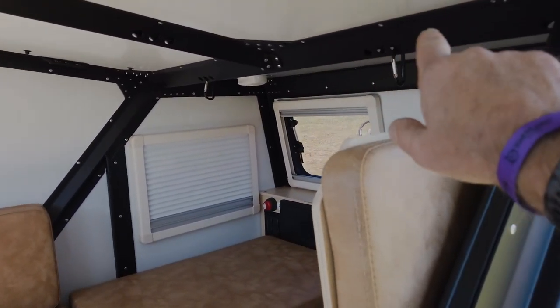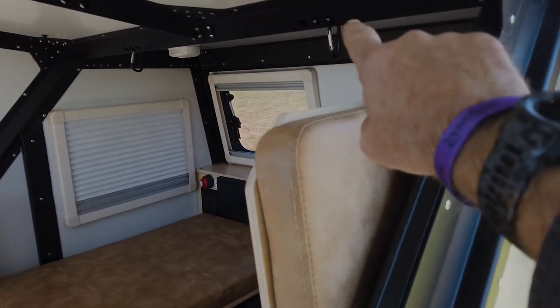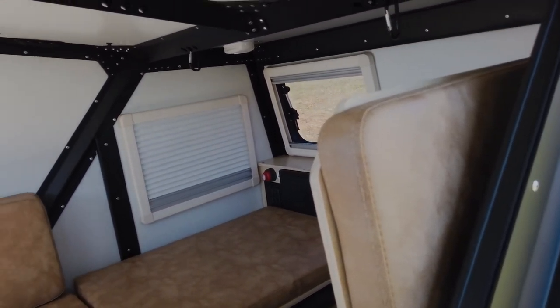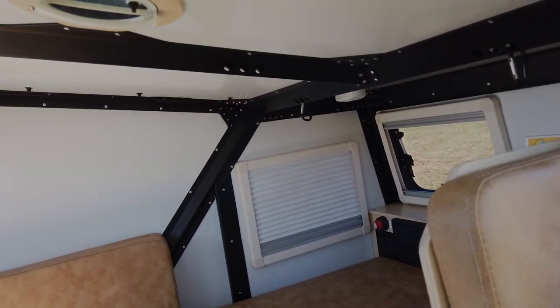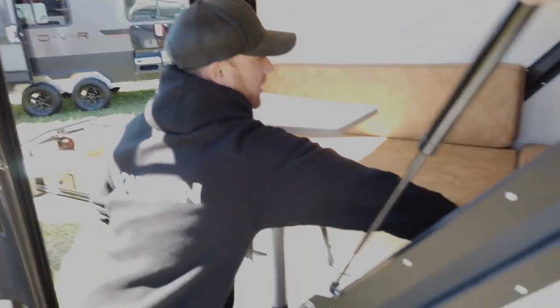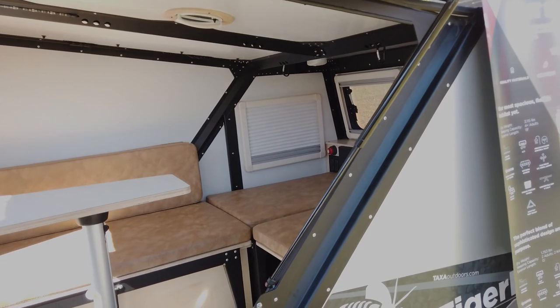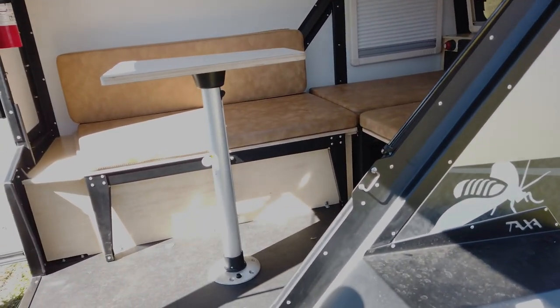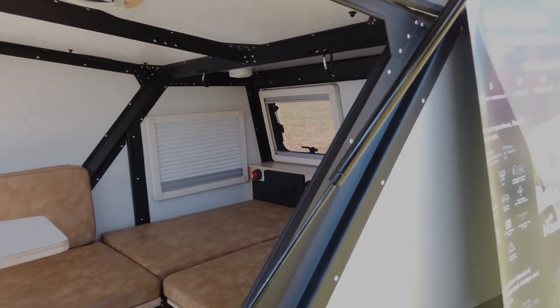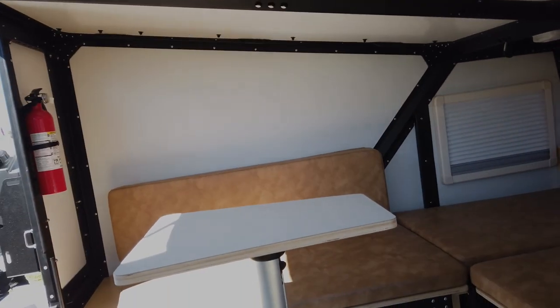It looks like in the framing you've already anticipated this might be a toy hauler. Correct — we know people are going to take these off-road, off the beaten path. If you look at the construction, you'll notice a lot of metal, a lot of rivets. We use a product called Sycaflex that helps bind the skeleton to the panels in addition to the rivets, so they're pretty sturdy and strong.